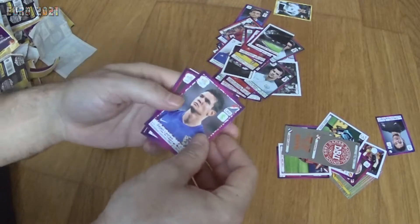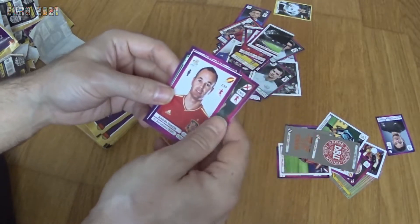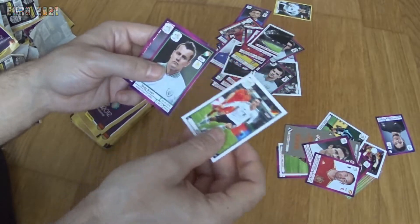Now we start with Lovren from Croatia, Frank Lampard from England, Andrés Iniesta from Spain, and Mesut Özil from Germany — some very nice stickers in this pack.